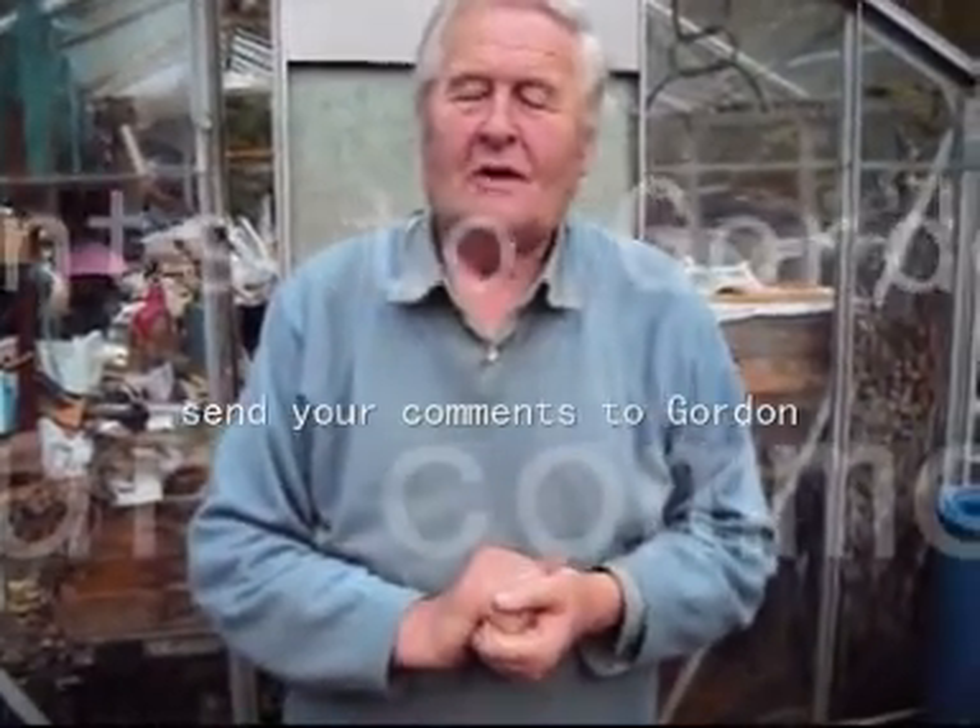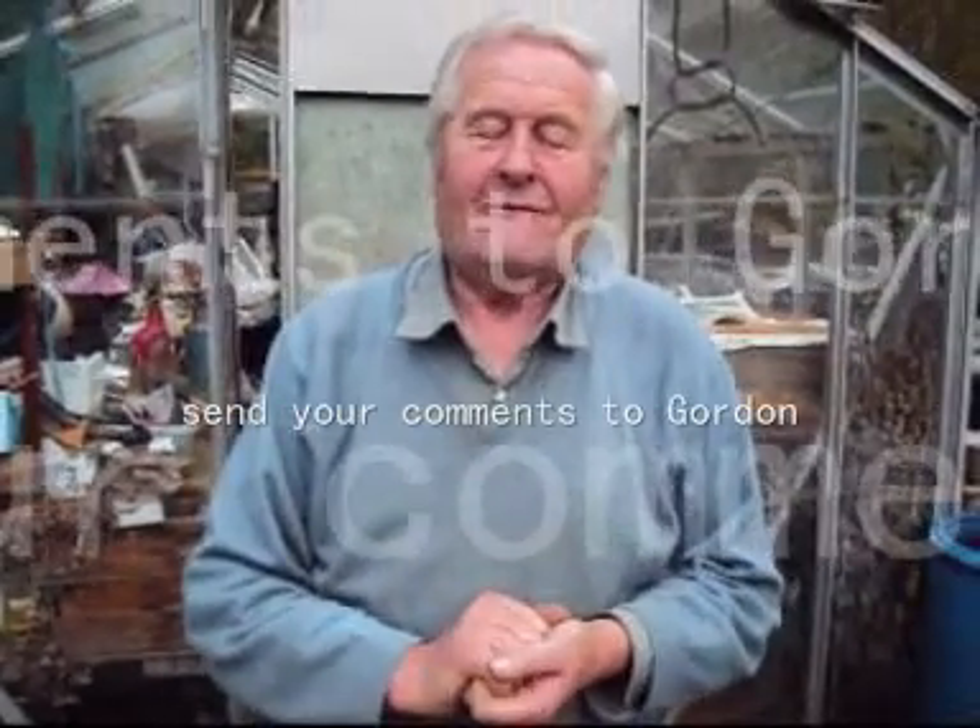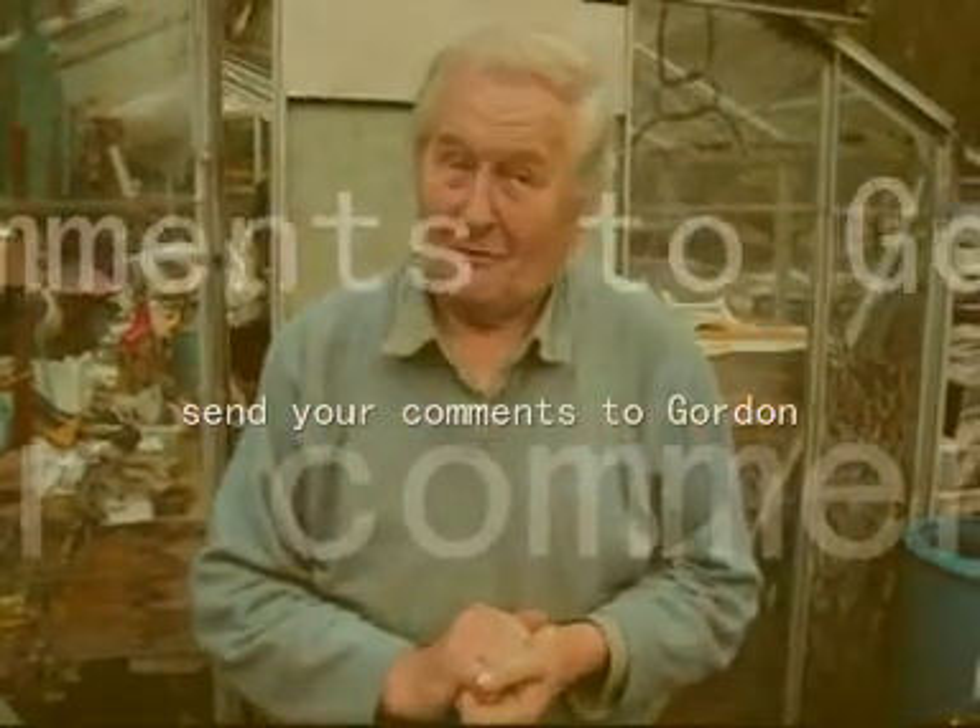Well, I think we'll call that enough for today and we'll come back on when we've got some more interesting things to show you, hopefully in the very near future. Thank you very much for watching.